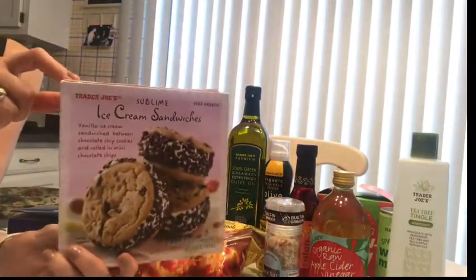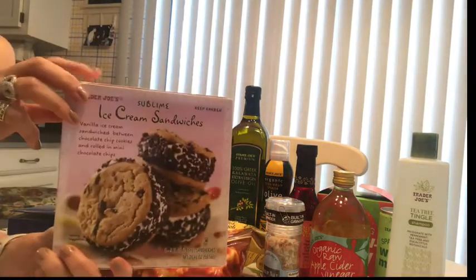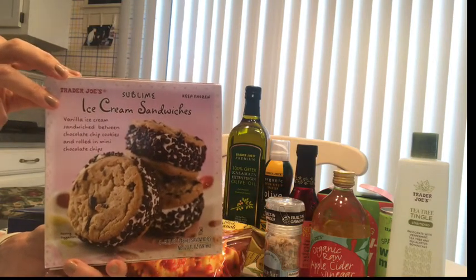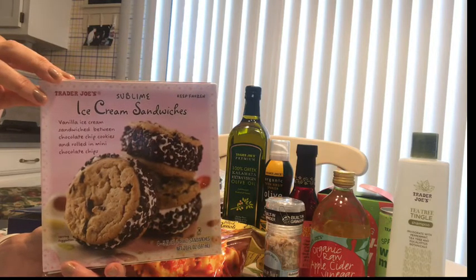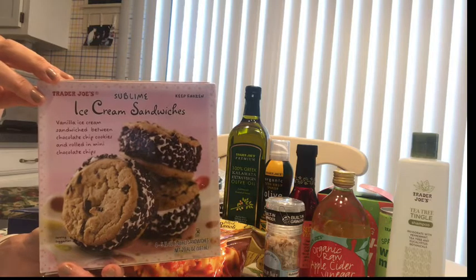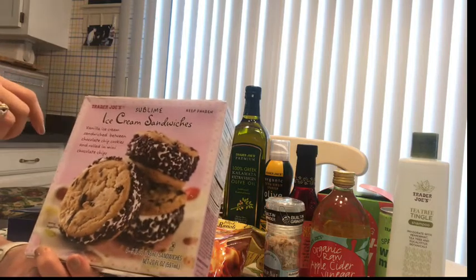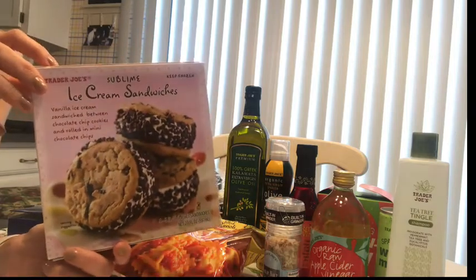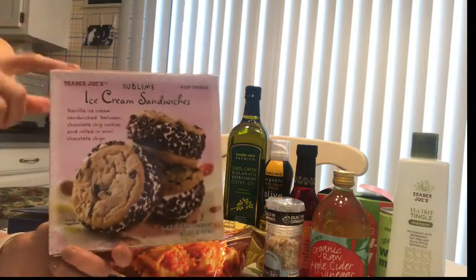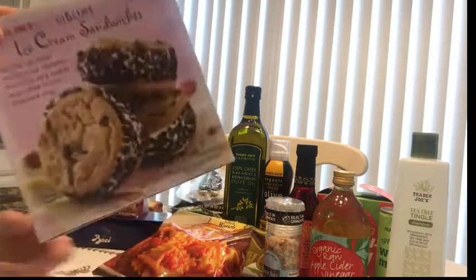My son every time I go to Trader Joe's asks me to bring the Sublime ice cream sandwiches. He says it's because he has a sweet tooth and loves desserts, and these are literally the most perfect thing — just cookies with ice cream in between and chocolate chips around the outside. I took a bite and I was like wow, it's amazing.